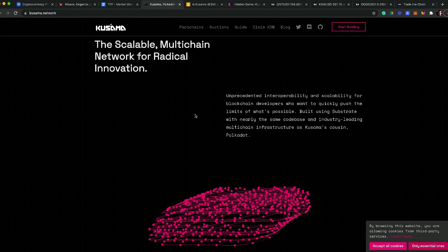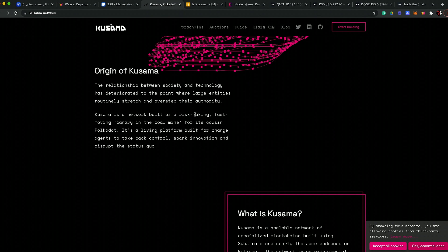Kusama and Polkadot are two different blockchains, even though Kusama is built off of the Polkadot code. The idea is to help foster innovation. The origin of Kusama — Gavin Wood, co-founder and CTO over at Ethereum, was one of the guys that kind of brought Kusama to life. That's a big thing.